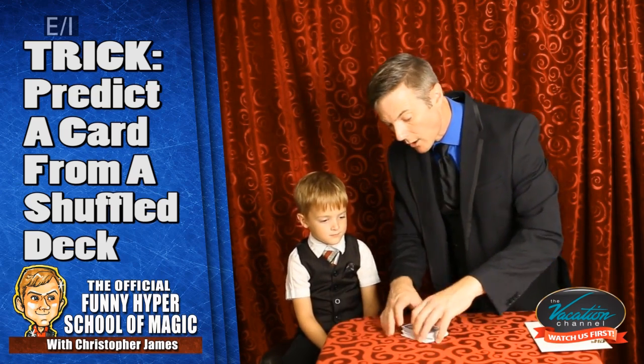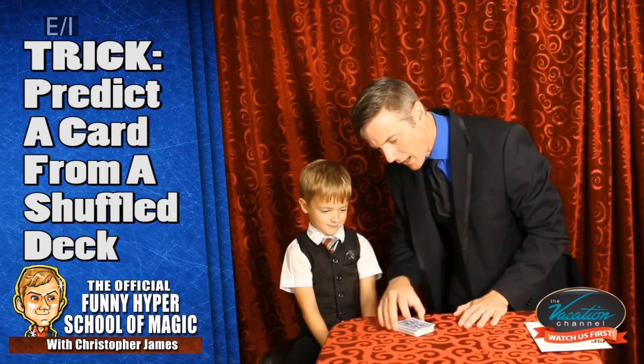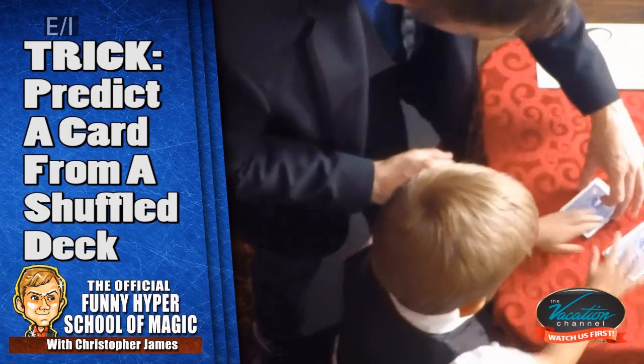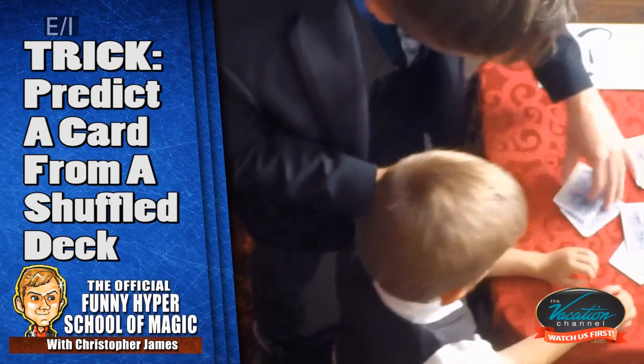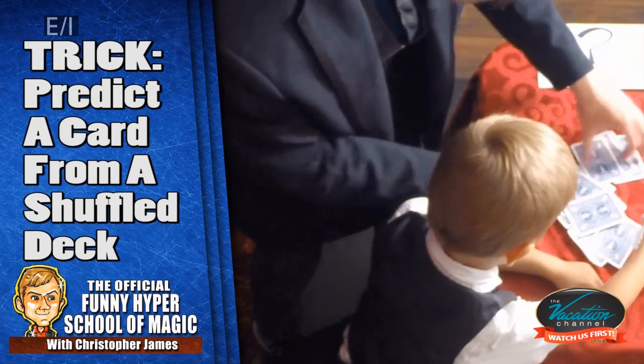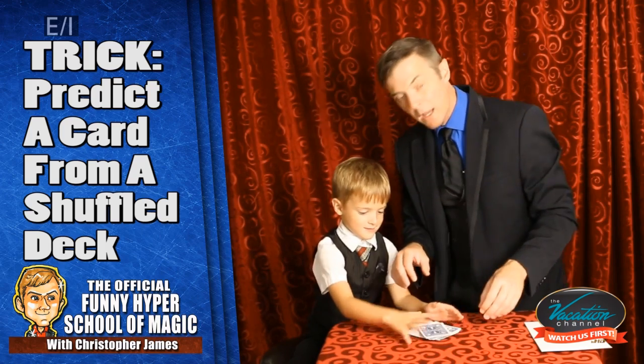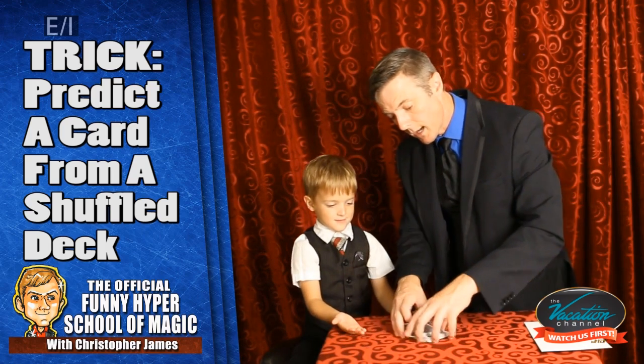Now here we have a deck of cards and we can mix them up all we want. It's better if you have your friend mix it. Go ahead, buddy. We're going to make some piles here. Make a few piles. Put some on the top, pick up some and mix them up. Make them all mixed up for me. You can let them mix as much as you want.